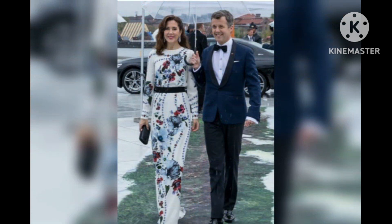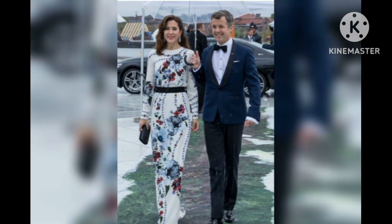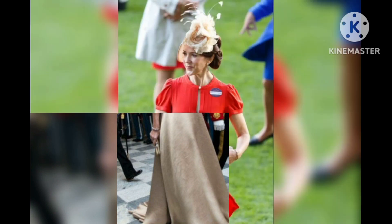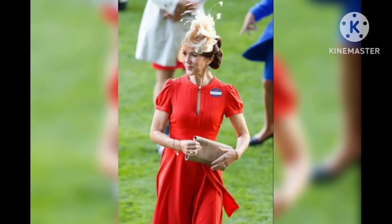For a grand dinner in Paris, Princess Mary chose a blue and white lace look with matching pumps. She topped off the outfit with a romantic updo. The princess remained chic throughout her 2019 Paris trip, posing in front of the Arc de Triomphe while wearing a long-sleeved white tweed dress.